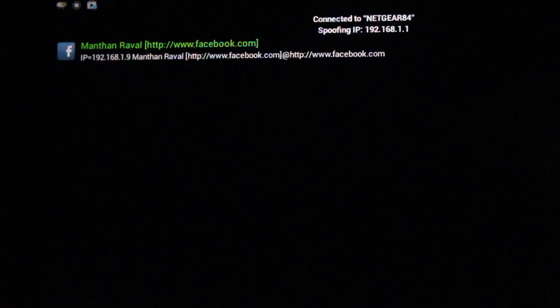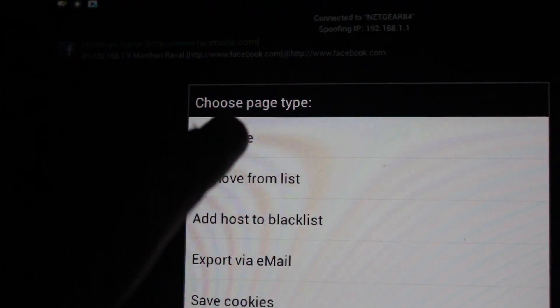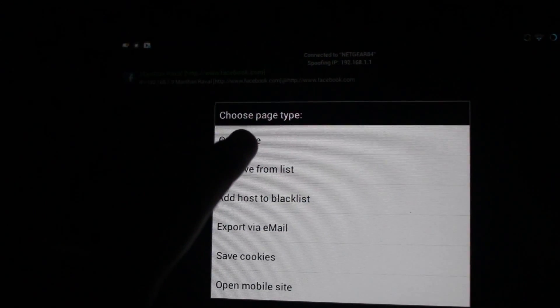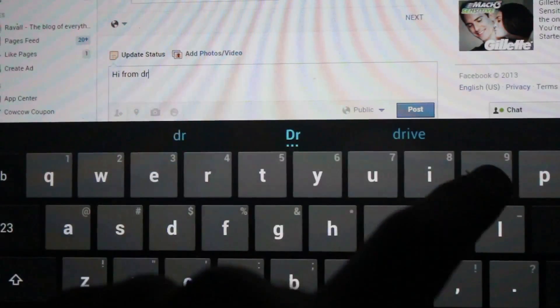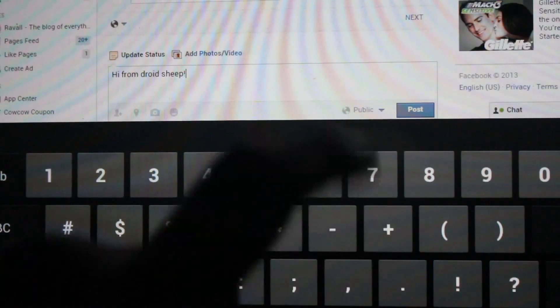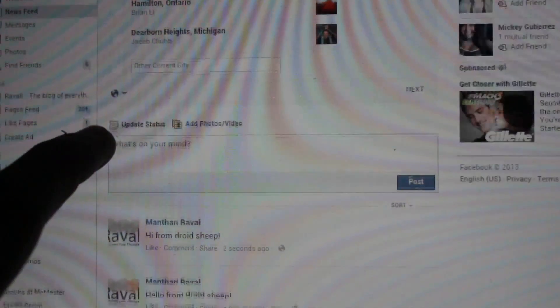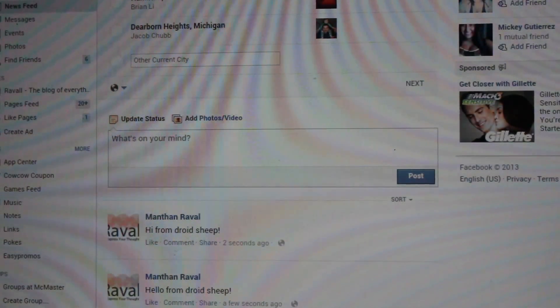Droid Sheep works similarly to a popular Firefox extension known as FireSheep. In simple terms, it relies on the fact that your session ID and other information stored within cookies is transmitted using an unsecured connection between your computer and the website's servers. Using Facebook with secure browsing disabled as an example, while your password at the time of login is transmitted using a secure protocol — HTTPS — the rest of the time you're browsing the website, information is passed between your computer and Facebook's servers without encryption. In turn, programs such as FireSheep or Droid Sheep can simply intercept the data transferred from your browser, such as a session's information, and then use the data to hijack your session, having full control over your account, as demonstrated in the video.